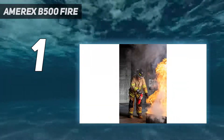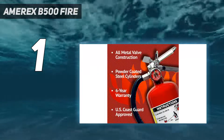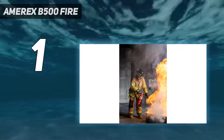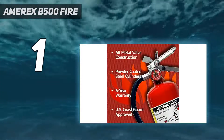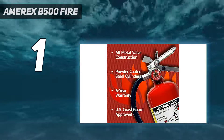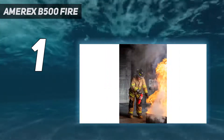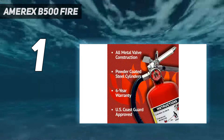And number 1: the Amerex B500 Fire. Owners say the Amerex B500 is long-lasting and reliable, and a perfect size for general home use. This is a chemical fire extinguisher that will work on all kinds of fires — trash, wood, and paper, flammable liquids, and electrical blazes. It weighs 10 pounds, has 5 pounds of powder, and has a 2A 10BC rating.